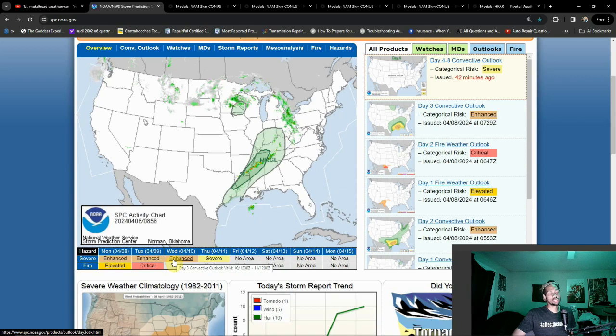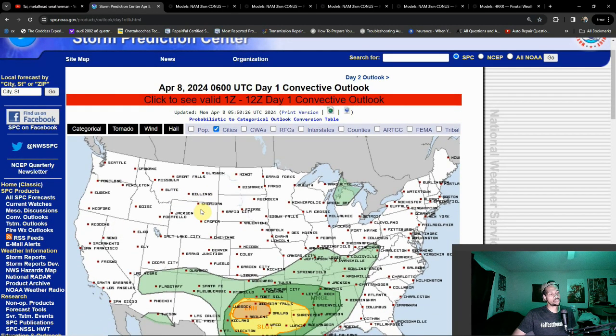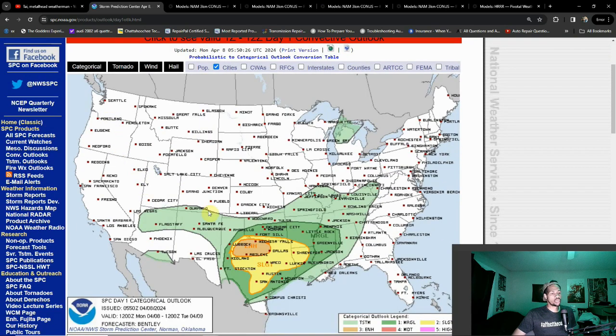You might see that once a year, sometimes once every couple of years. Let's go ahead and dive into these. I don't have a whole lot of time because I gotta go to work soon — it's already 5:30. Of course, we do know about today's enhanced risk; we talked about it yesterday.